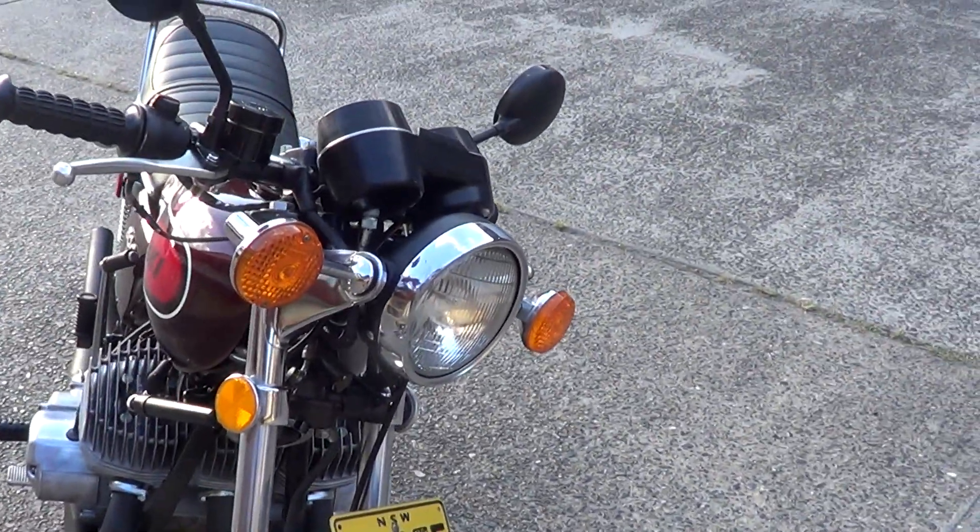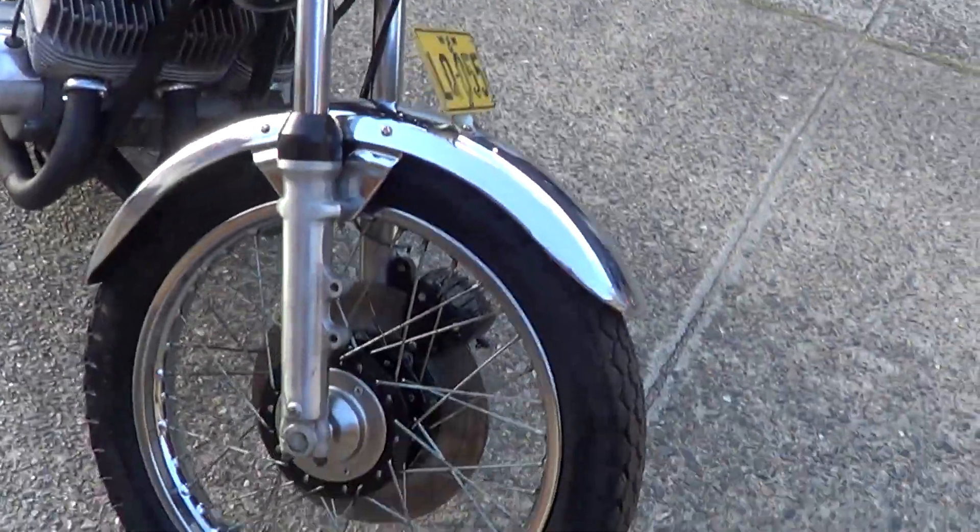Put a new reproduction master cylinder on it. Got all the brakes working nicely.